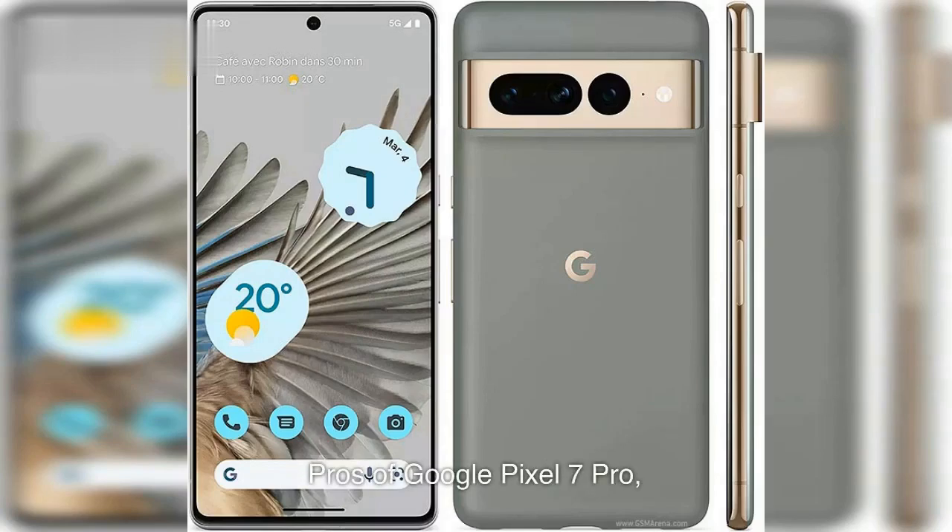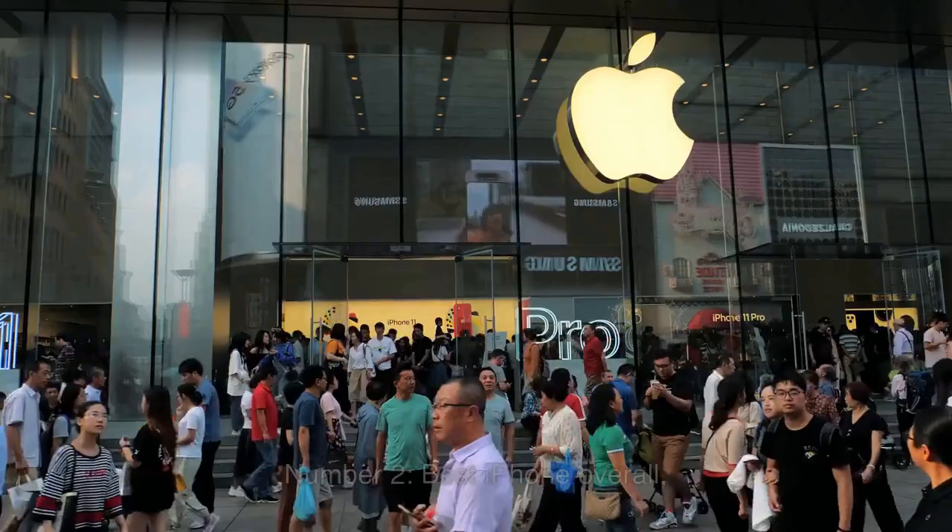Number 3: Best Camera Phone — Google Pixel 7 Pro. Pros: 1. Quality Cameras all Across the Board. 2. User-First Software Approach. 3. 5000mAh Battery with LTPO Display. 4. Priced Competitively at $899. Cons: 1. No 1TB Storage Option like Apple or Samsung. 2. Stock Android can feel too minimal. 3. Capped at 30W Fast Charging.